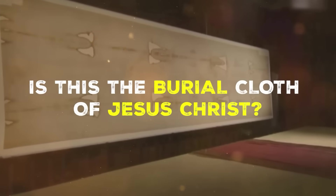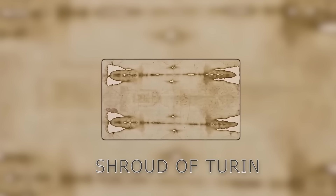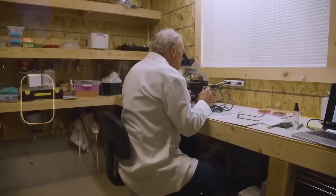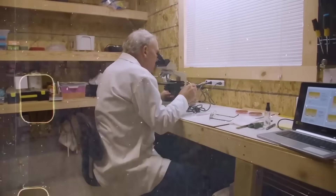Modern research has only made its origin even harder to explain. Artificial intelligence wasn't originally used to prove the Shroud authentic or fake — it was introduced during a digital reconstruction project. Researchers fed high-resolution scans of the cloth into deep learning systems typically used for forensic reconstruction and digital archaeology. What happened next completely shocked the research team. The image on the Shroud wasn't just a flat imprint. It contained depth — real, measurable, three-dimensional depth. When the data was processed, the AI reconstruction generated a full 3D model of the man shown on the cloth.